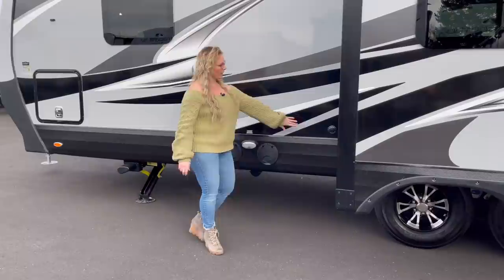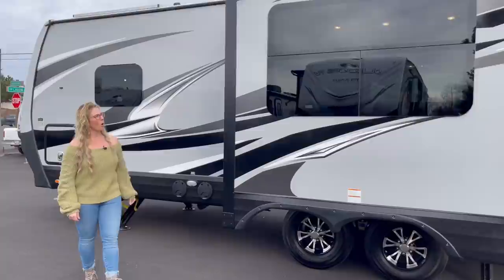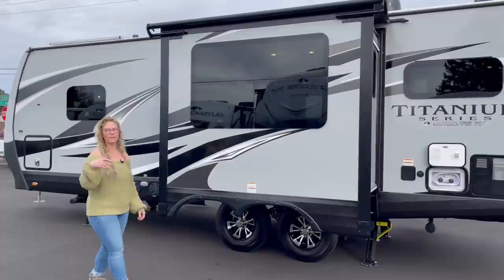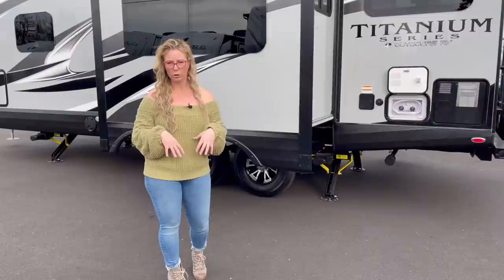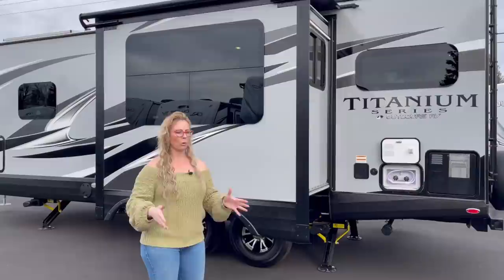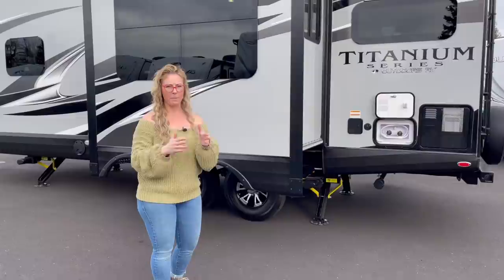This is your black tank flush so you can rinse out your black tank. The titanium models all come with slide-out toppers — I would highly recommend optioning these in even on a backcountry or mountain series once it arrives at the dealership. It's not a factory option but it's a must. It rolls out with the slide out and keeps water, debris, and everything off the top of your slide. When you roll it back in, everything just rolls off and it travels automatically with the slide out.